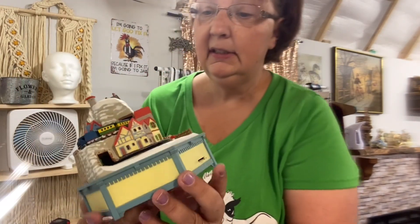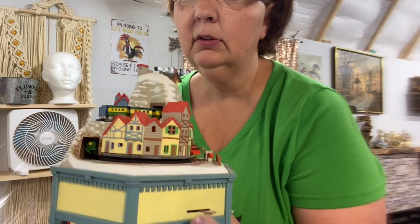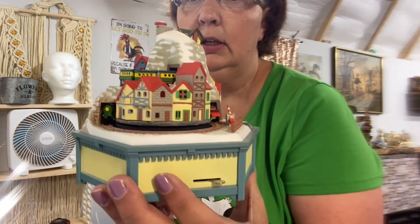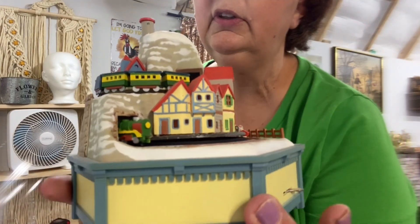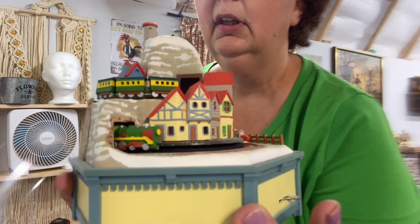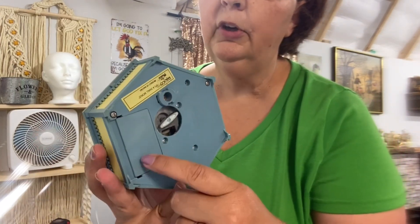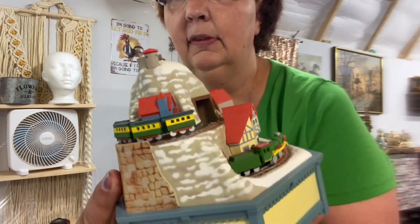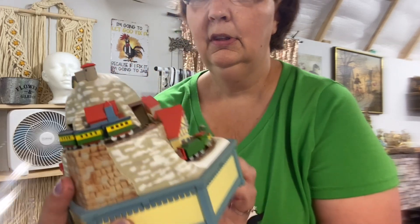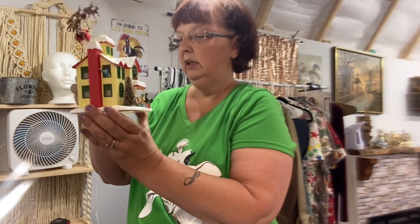The next one is also a Nesco and it plays 'It's a Small World.' It has a train that goes through and the interesting thing is you can wind it up or put batteries in since it has an on/off switch — really cute. Then the same Nesco collection has a wind-up Santa Claus that goes around — adorable.